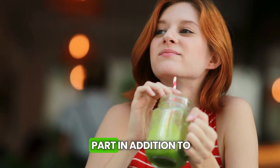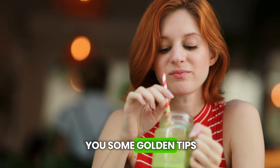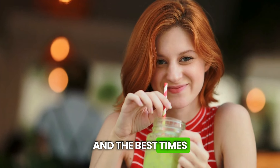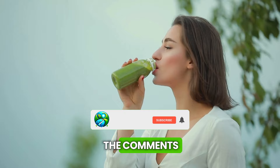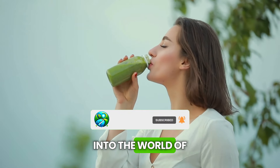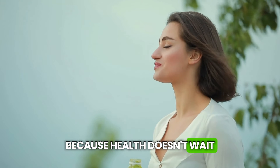These are easy recipes with ingredients you probably already have in the fridge or can easily find at the corner market. In addition to the recipes, I'm going to give you some golden tips on how to fit these drinks into your routine and the best times to drink each one. Ready for this journey into the world of drinks that will make your liver sing with joy? Let's go because health doesn't wait.